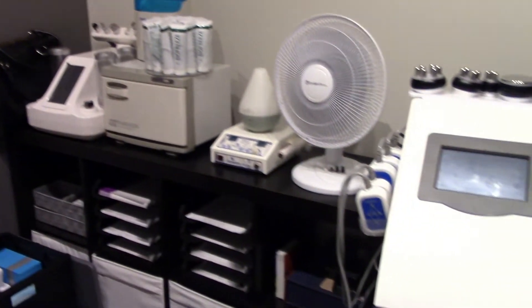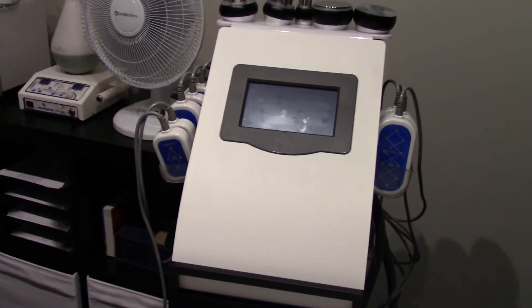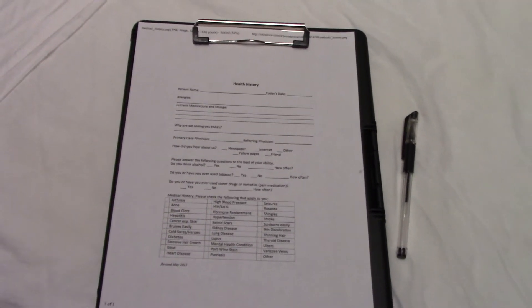This is just the room — it's really nice in here. This is the body contouring machine. I have to fill out this paperwork for my health history. When I'm done, I'm going to let Miss Sharon explain the process to you and the services that she has.